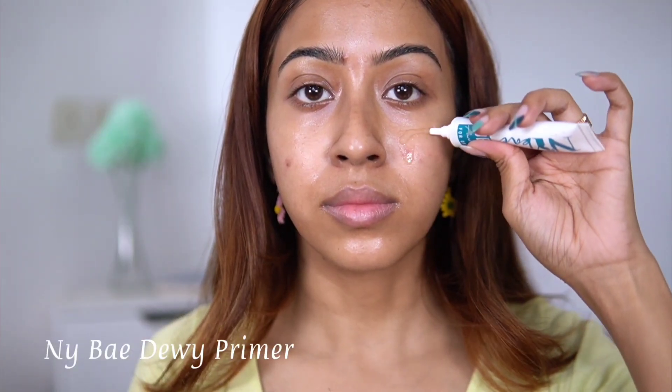The dewy primer is underwhelming — it's not something you need to buy. It's gel-based and absorbs into the skin nicely, but it's not actually dewy. It neither hydrates my skin nor makes it look dewy. It retails for 299 rupees, which isn't great for the quantity. I feel like going in with just your regular moisturizer will do the job.